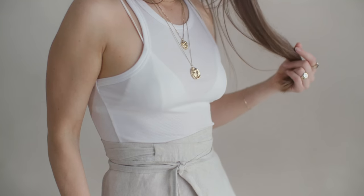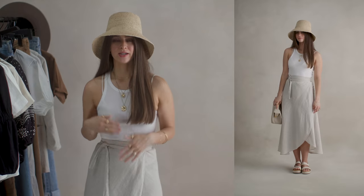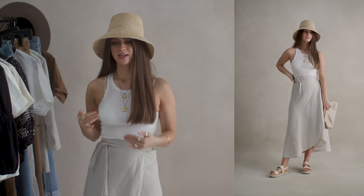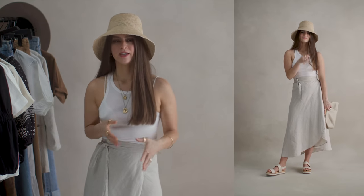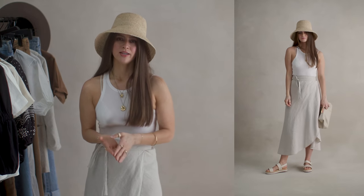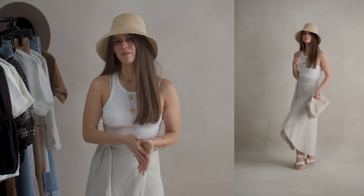I cannot recommend a wrap skirt enough because they work for nearly every body shape. They bring a great silhouette and structure. It billows out and is so elegant — having something that confuses the eye with a diagonal cut is going to be more flattering. It's more elegant and structured so it can be dressed up or dressed down with more casual wear like I'm wearing today. This one happens to be linen, which makes it more summer-appropriate and gives it a breezy feel for outfits you'll spend time outside in.